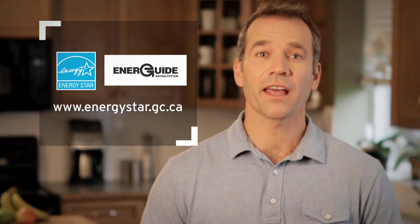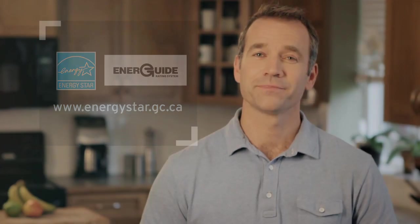For more information on Energy Star and EnerGuide, visit energystar.gc.ca.